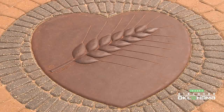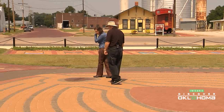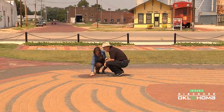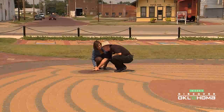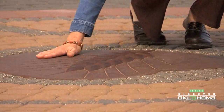When you come to the end of the labyrinth, you're back at the pausing stone, where you can actually become a part of it. We encourage them as they leave to come back to the pausing stone and just rub your hand over the wheat shafts. You can see the wheat shafts are a little bit more shiny than the rest because people do this. It leaves a bit of your energy — we say leave a little bit of yourself with Heart in the Park.